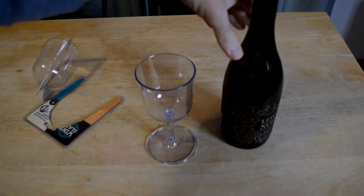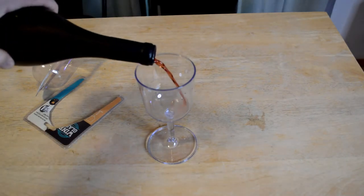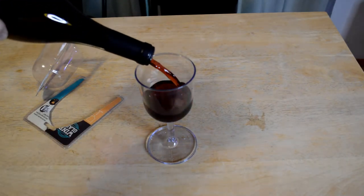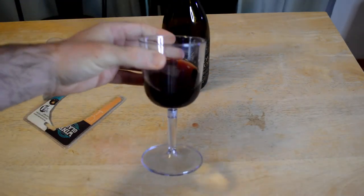Let's fill it up and see what it looks like with a little bit of wine. Check it out — portable wine glass. And you're ready to go. Look at that.